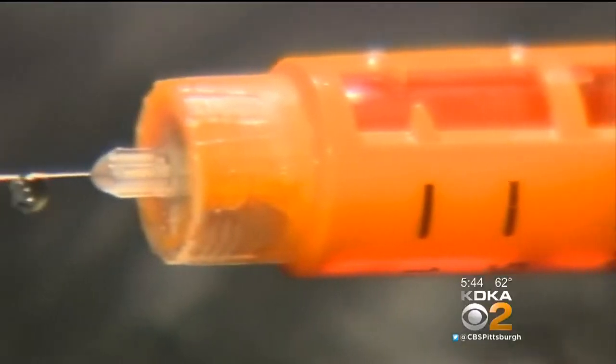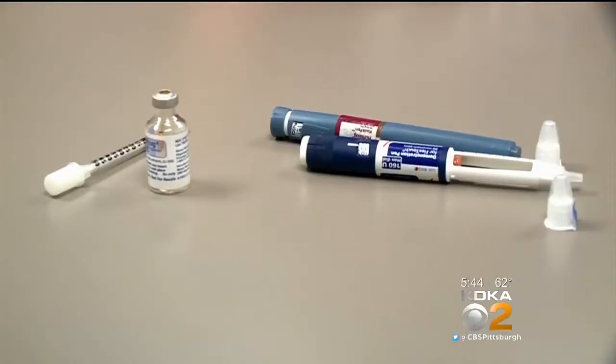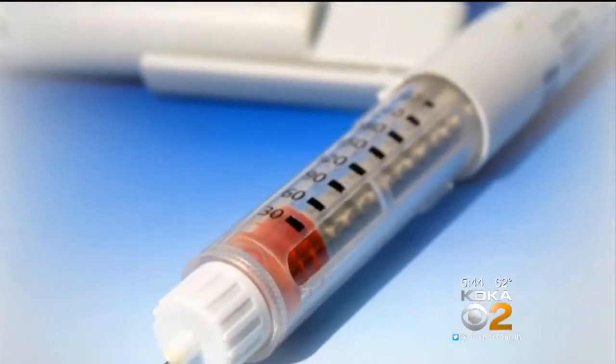Because her body no longer produces insulin on its own, Ellen is completely dependent on artificial insulin. It was really a daunting thing to constantly have to take shots five times a day and to prick your finger